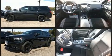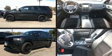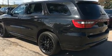Dodge infused the interior with top shelf amenities such as a trip computer, an outside temperature display, heated door mirrors, remote keyless entry, rear wipers, and cruise control.